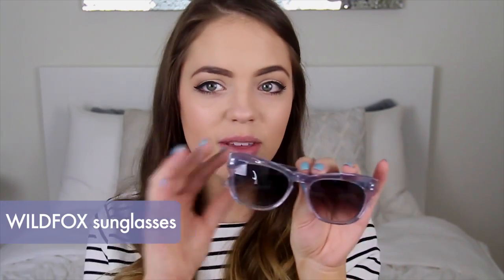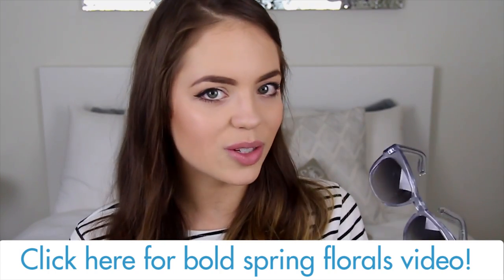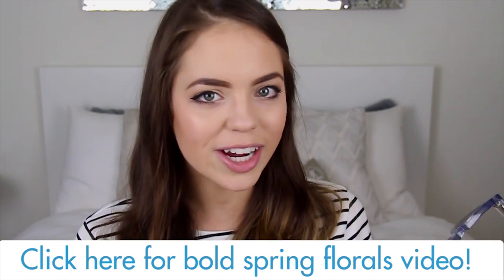Lastly, you can never go wrong with a good pair of sunglasses for the springtime. These are from Wildfox and they are my favorite at the moment. I love how they are clear but also have a little tint of purple to them, so they add that subtle pop of color. I actually wore these in last week's video where I showed you guys how I style bold florals for the springtime — we will have that linked down below. I just think these are such a fun shape and I really like how they frame my face, so sunglasses are definitely an essential for the springtime.